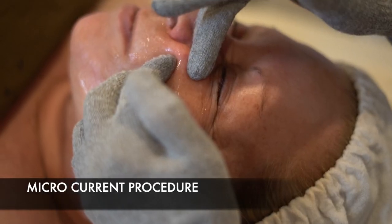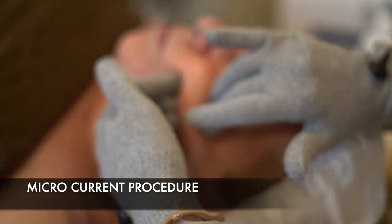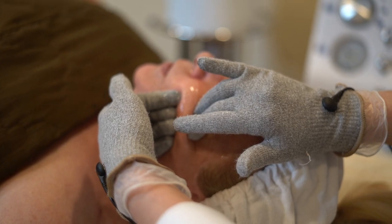Today we're going to show you a microcurrent procedure. It's a great procedure for really anybody. A lot of people after the age of 40 love doing this procedure because it helps to tighten the skin, but anyone can really benefit. What other benefits are there besides tightening the skin?